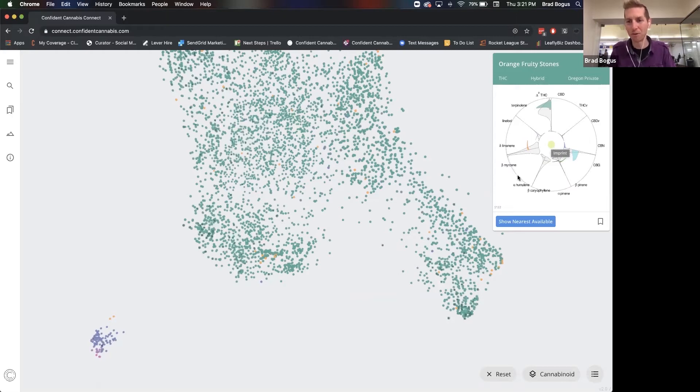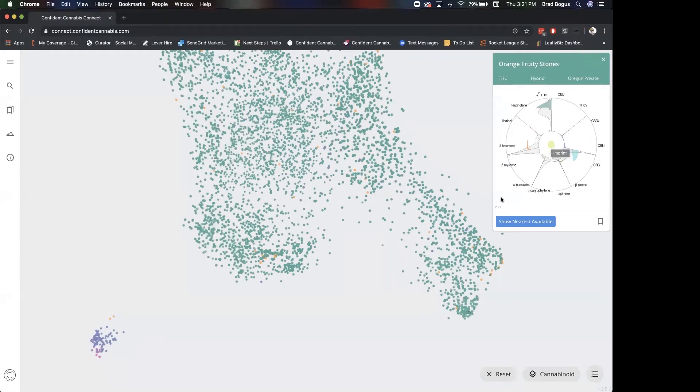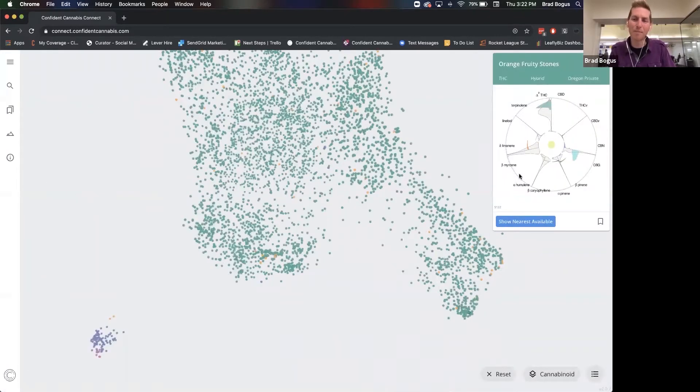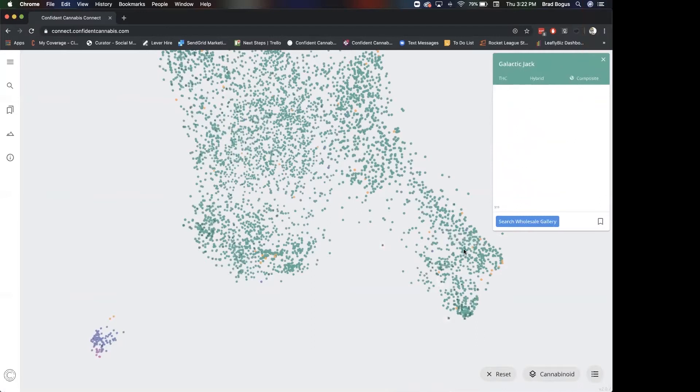This one says myrcene is the dominant terpene, and while that doesn't actually look like it's true — it's a really tiny little spike right at the very top — if you look across all of these terpenes and you have a very tiny little spike, it means we don't have a whole lot of data. Nobody is ever that consistent across multiple harvests. That tiny spike means there's probably been one lab test on this particular orange fruity stones out of Oregon, and that one lab test showed a very specific high amount of myrcene.